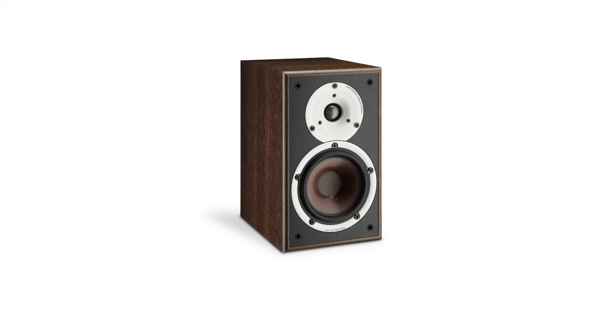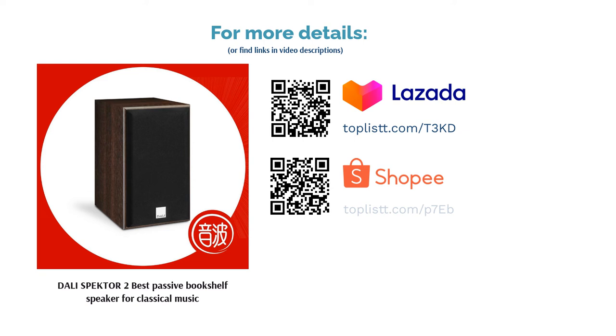Performance: The speaker renders a crisp yet fluid audio that has impressed classical music enthusiasts. It has incredible sound quality for its price, producing authentic, articulate performances.